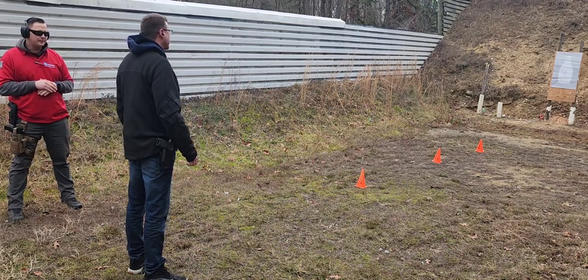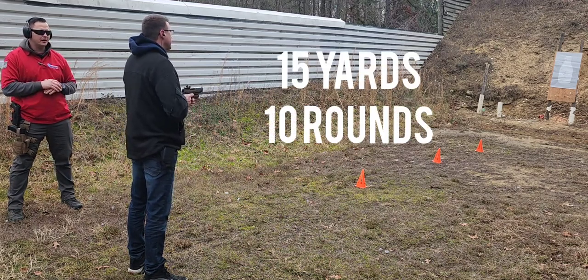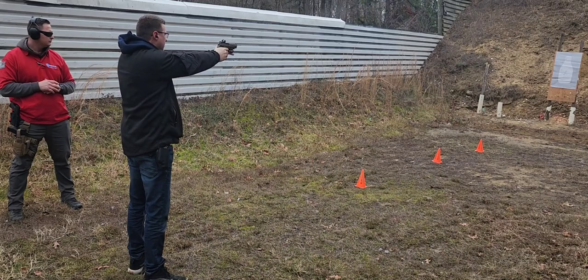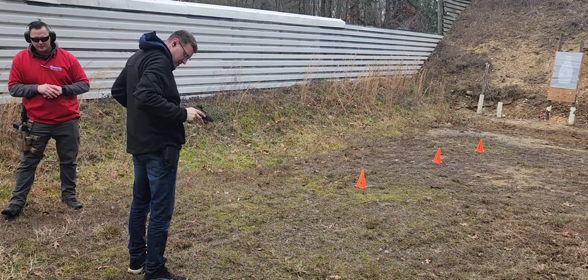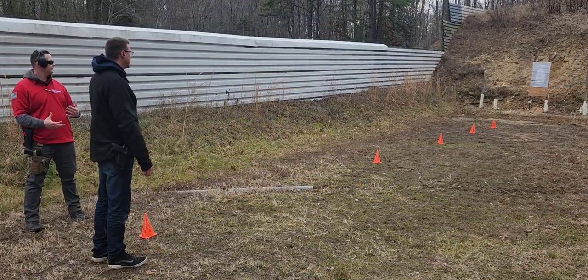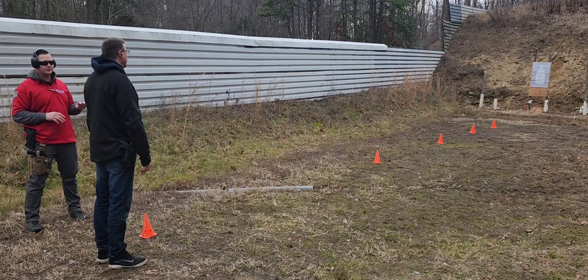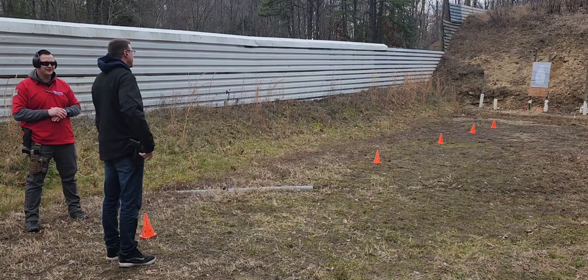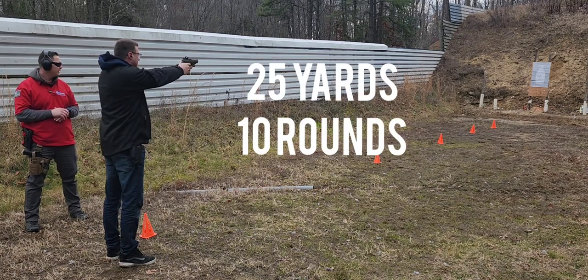Make sure we have eyes and ears on. Shooter, load your weapon — 10 rounds, identify your target, fire when ready. Now we're at the 25-yard line, the finish line. Even if he dumps every remaining round outside the silhouette he will still pass. Shooter, load your final 10-round magazine, identify your target, fire when ready.